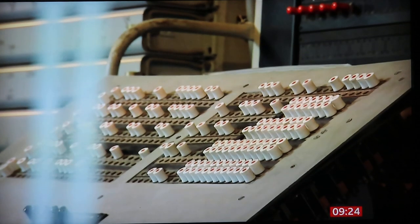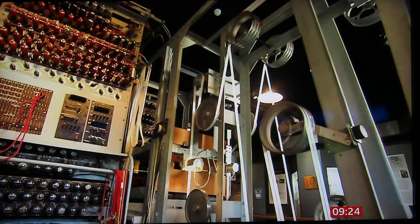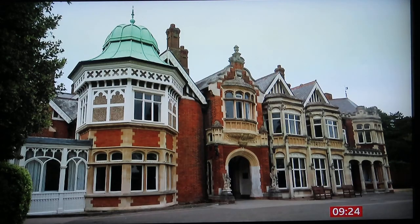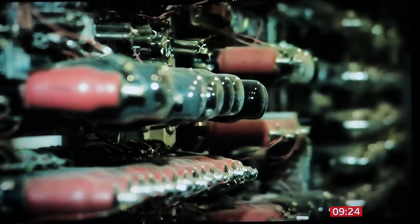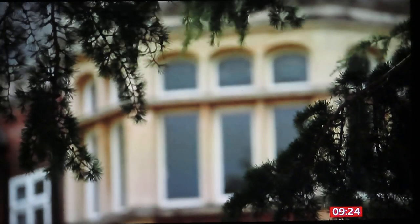This is Colossus. This was the very first digital electronic computer. If World War II was won on the battlefield, it was shortened and made easier by work done here at Bletchley Park. It's where Nazi codes were cracked and countless Allied lives saved.